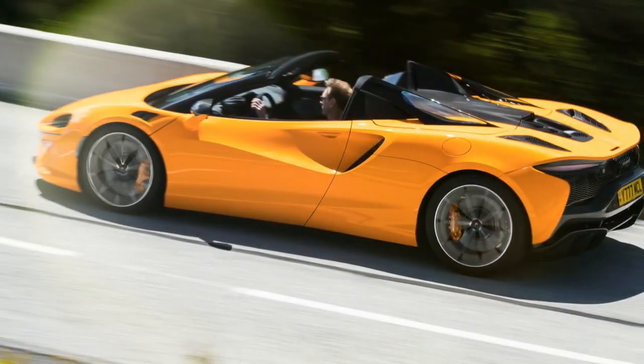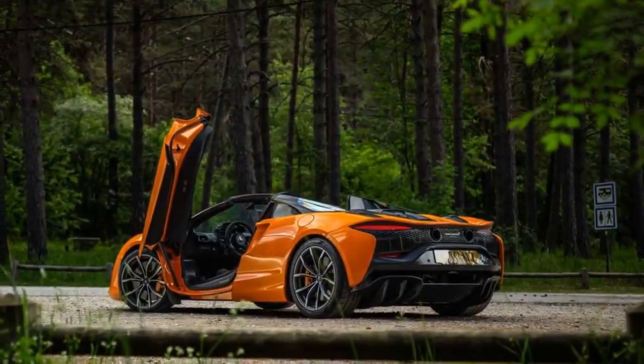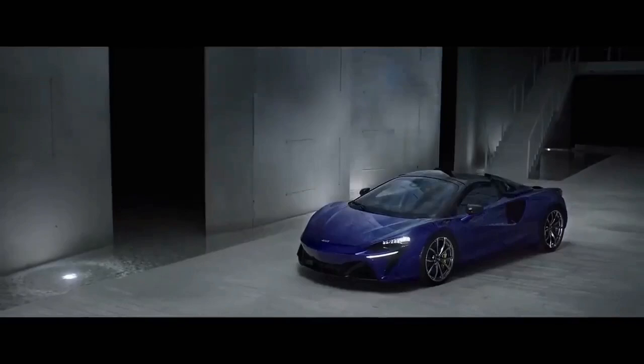To explore the newest member of the McLaren family, we spent a day driving the Archura Spyder through the scenic roads of southern France. With McLaren's diverse range of models and a mix of alphanumeric and traditional names, it can be challenging to keep track of the lineup, especially since McLaren has moved away from its original classifications of Sport Series, Super Series, and Ultimate Series.